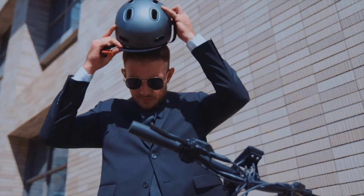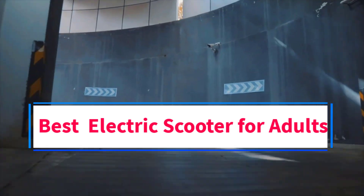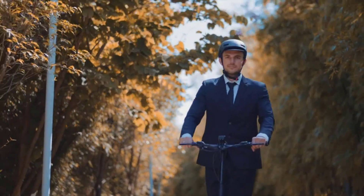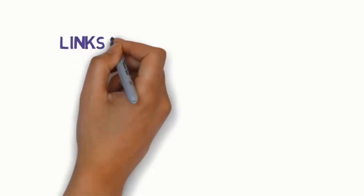Hi everyone, welcome to my channel. Are you looking for the best electric scooter for adults? In this video, we will look at five of the best electric scooters for adults on the market. Before we get started, we have included links in the description.